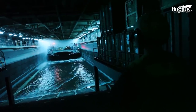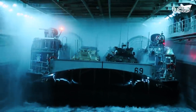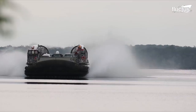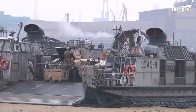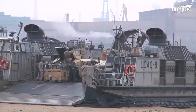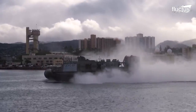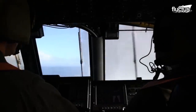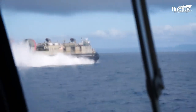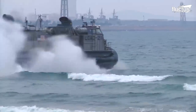Another vehicle that operates from the well deck of an amphibious assault ship is the Landing Craft Air Cushion, or LCAC. Used primarily by the U.S. Marine Corps to transport troops, military vehicles, and other equipment from amphibious ships to areas of combat operations. These over-the-beach, fully amphibious landing craft are capable of carrying a 60 to 75 ton payload and travel at a speed of over 40 knots.